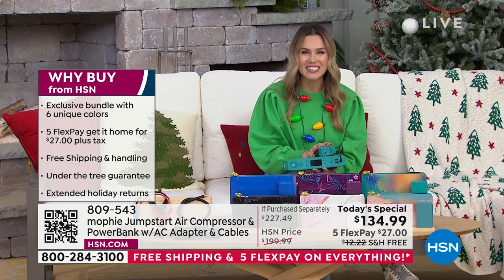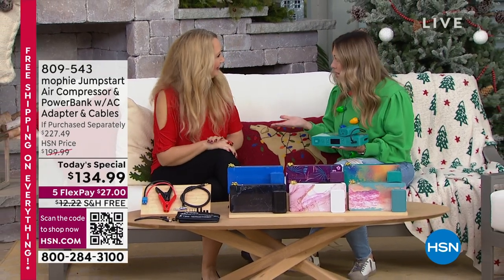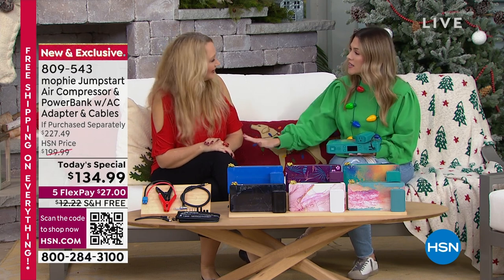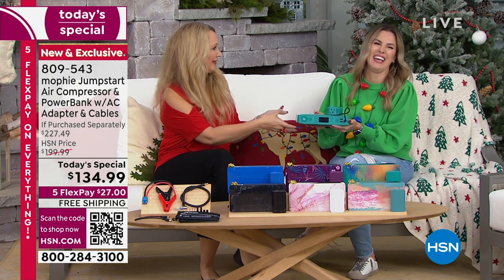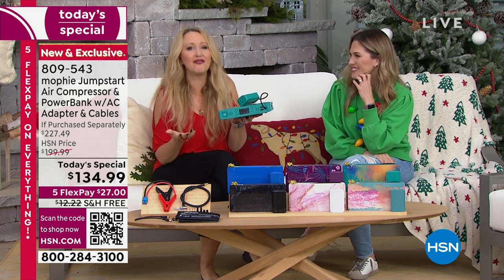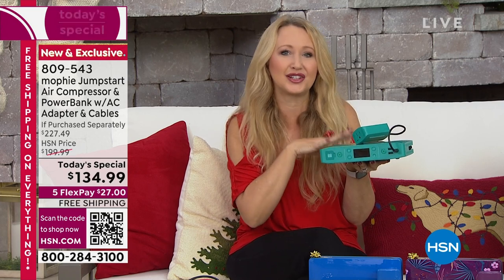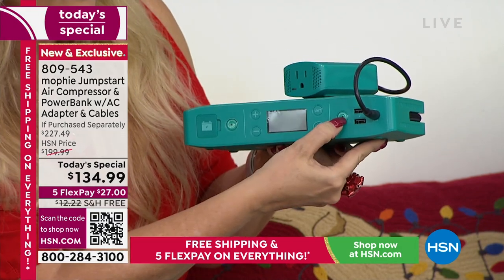Lori is here all day celebrating everyone being able to take care of those moments in their life, whether it's fun times powering up portable devices, inflating a basketball, or the times when you'd call your mom, sister, dad, or husband and say 'help, I'm stuck.' Now Mophie to the rescue. It's super lightweight — you can carry this everywhere, less than three pounds. Mophie is the number one top charging brand in the country, found at high-end stores like the Apple Store, but you won't find this one — it's exclusive to us, and it's the most powerful, most feature-packed Mophie we've ever offered.